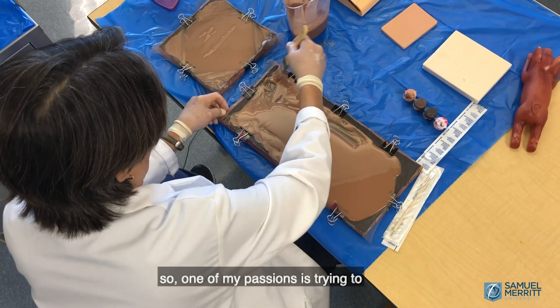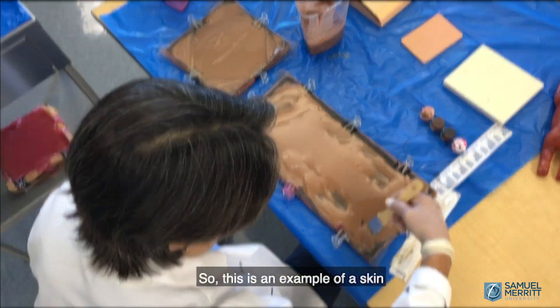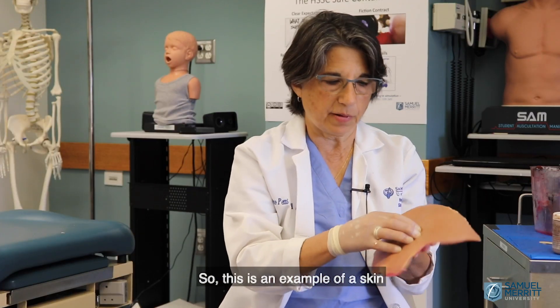Most of my classes are in simulation, and one of my passions is trying to make education as real as possible.